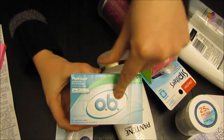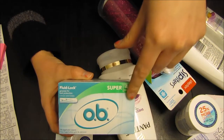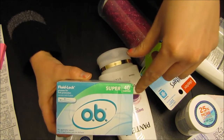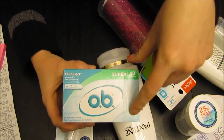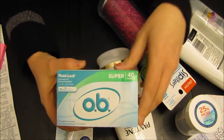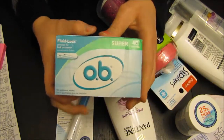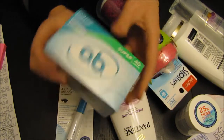My first thing I got was the OB tampons. I got these for free. If you guys go to OB.com you can actually request a sample. I got these to do a product review and they sent me like 10 coupons, but if you sign up you can get like 2 free coupons and a sample. This was originally $7.49 so I got these completely free with my coupon.